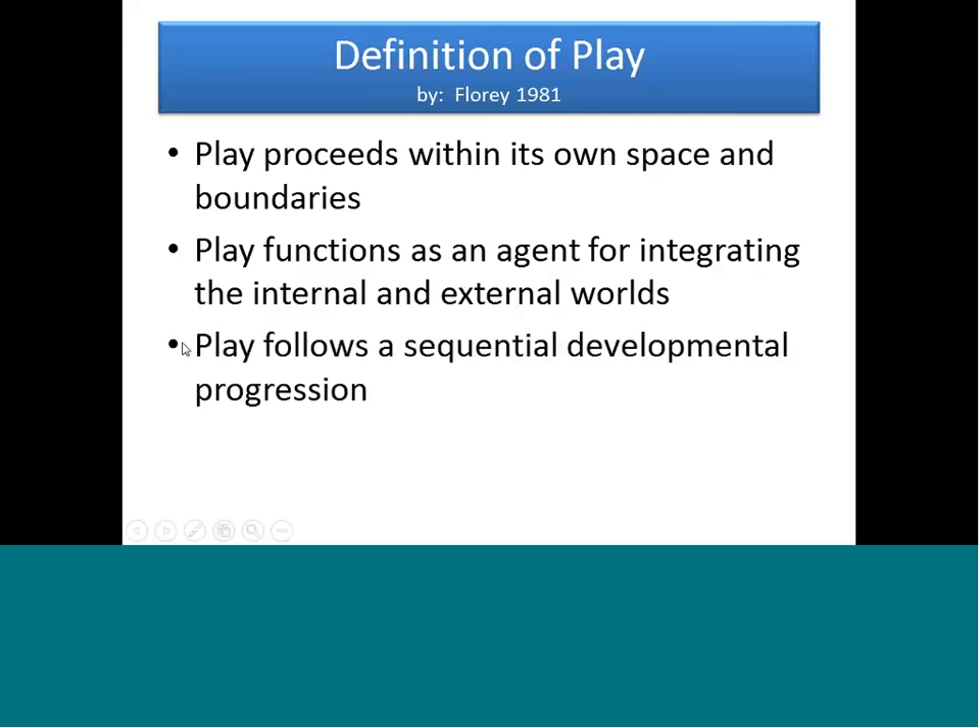Sixth, play follows a sequential developmental progression. You cannot work a six-piece shape puzzle if you don't know how to put a ball in a cup. It's important to understand what is developmentally appropriate for a child with special needs and to use a good assessment that breaks things into small steps, so you know how to reach the next level of progression in play.